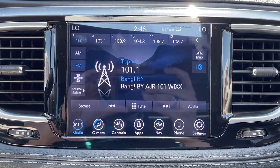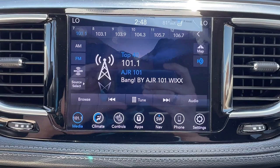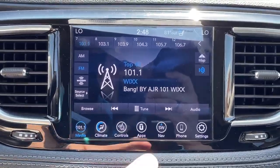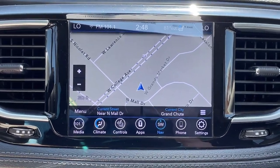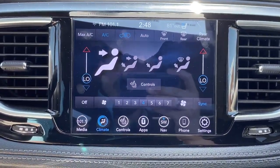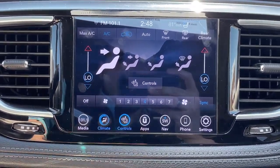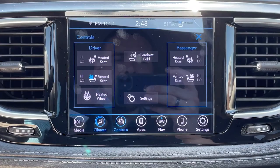Considering this is the top trim level for the Pacifica, you can expect this one to be pretty much decked out. In addition to having a large touchscreen, you also have features such as integrated navigation, Android Auto and Apple CarPlay, Tri-Zone automatic climate control, heated and ventilated front bucket seats, and a heated steering wheel.